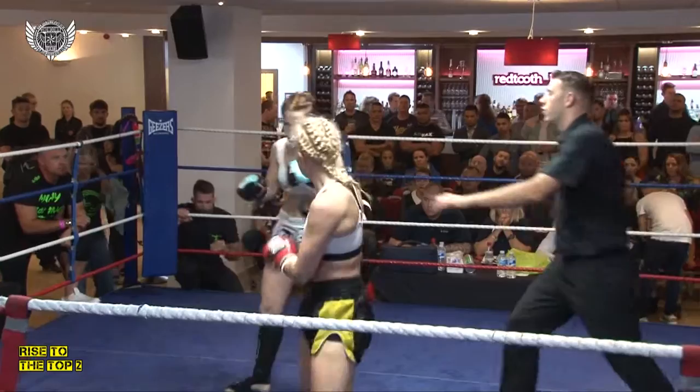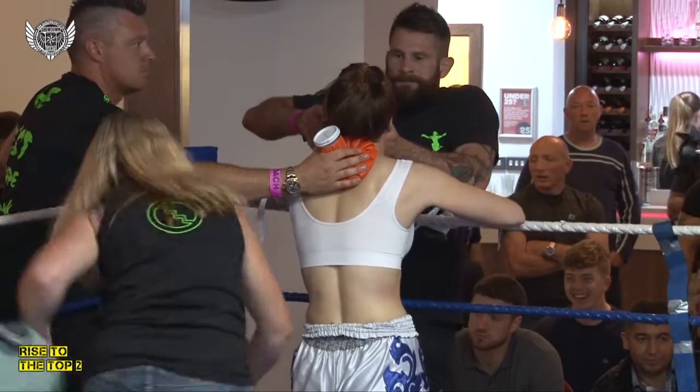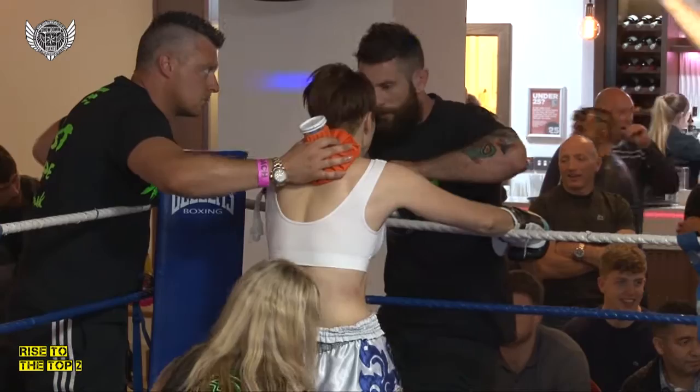Erika does seem just to be using the kicks to set up her hands. I think Holly had a good round there. I'd say Holly, in my mind, would have taken that round, because when Erika was throwing the kicks back, Holly was blocking them and actually countering back with kicks of her own as well — showing some good timing.